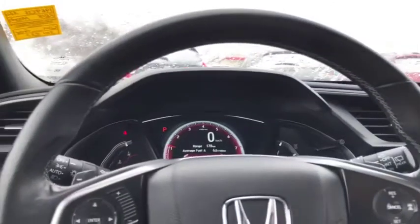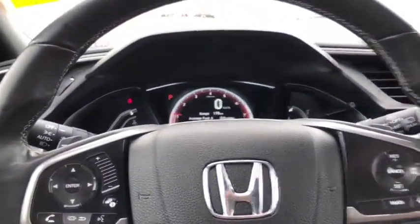Stepping into the vehicle, as you can see, it's very luxurious. Nice low to the ground, but you still got a good height so that you can keep a safe eye on the road.